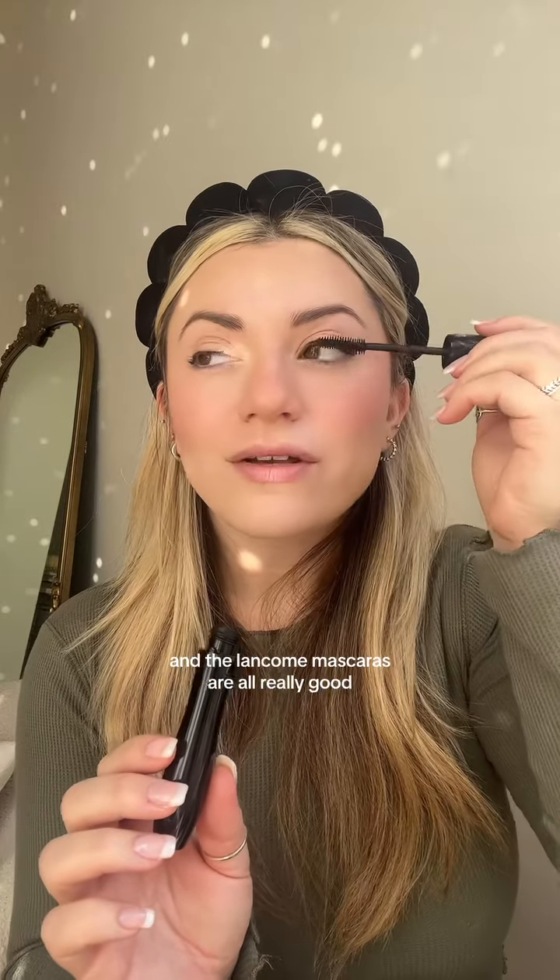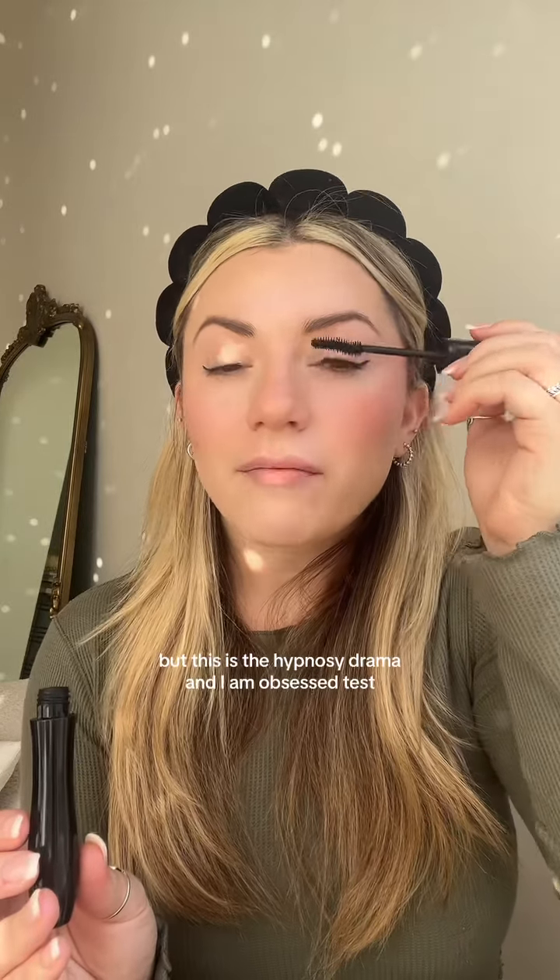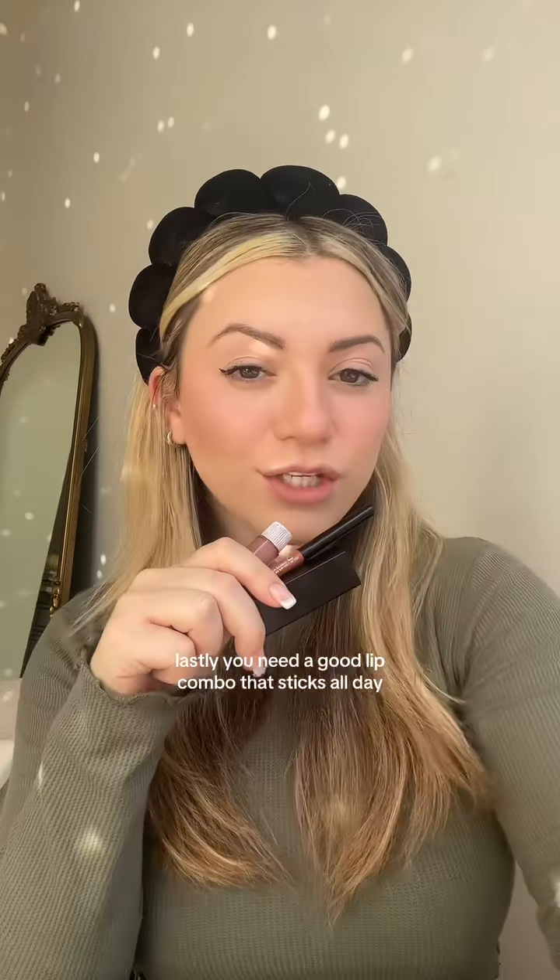I stand by having a really good mascara, and the Lancôme mascaras are all really good. This one is the Hypnôse Drama and I am obsessed.